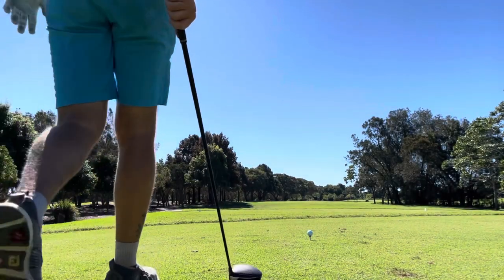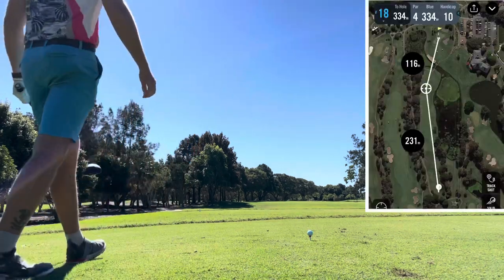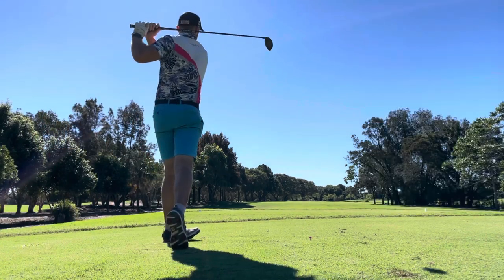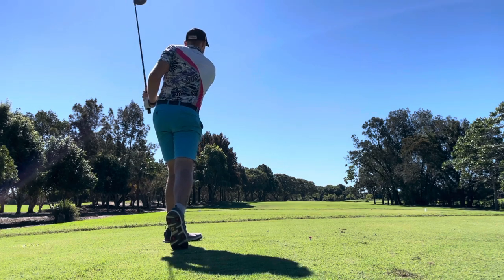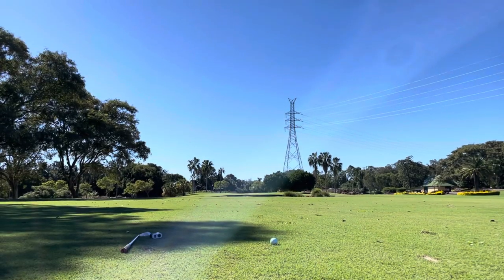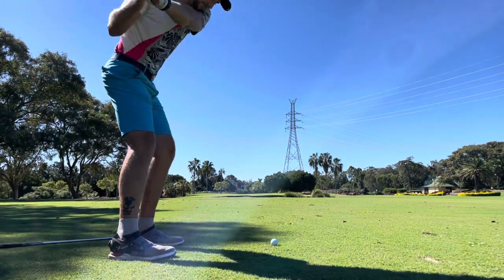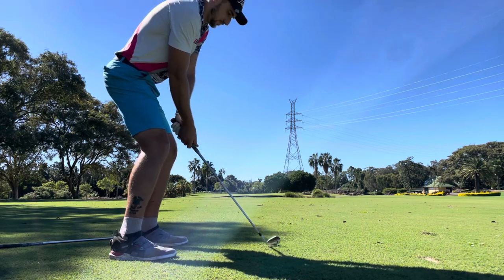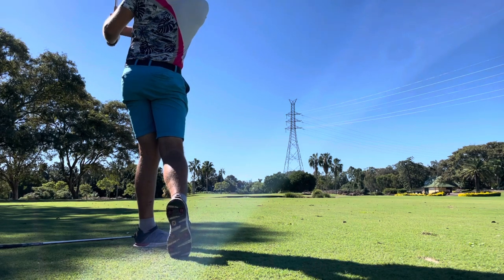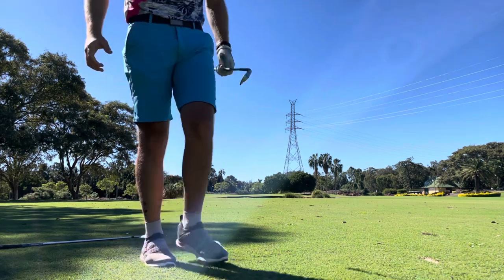18th hole — last one. Let's bomb one down there. I feel like every hole has been into the wind off the tee. Going straight at that gum tree at the back. That'll be short and very spinny, but we're in the fairway. 120 meters into the wind — just going to hit a nine. Good — about 15 feet, a little thin but it's good.